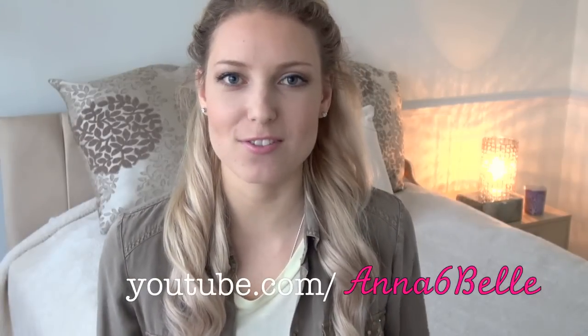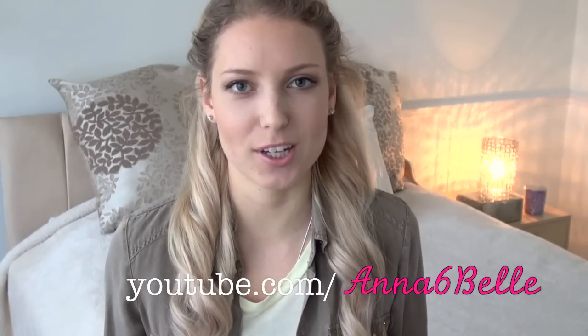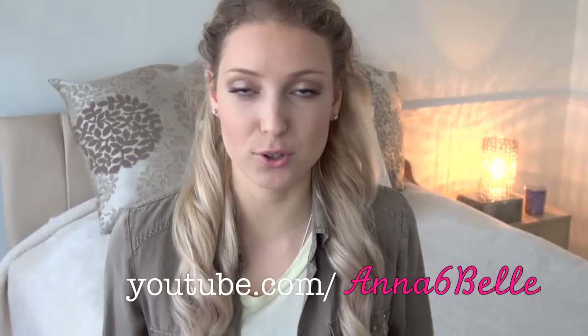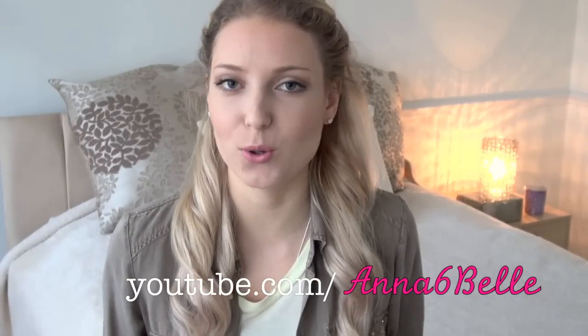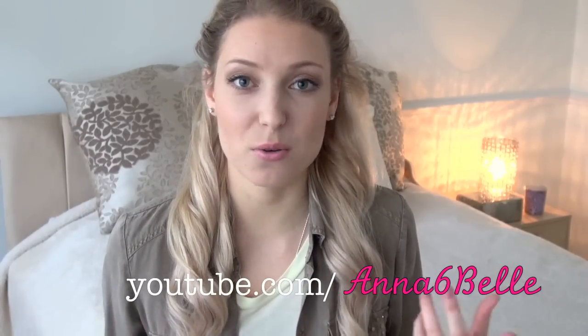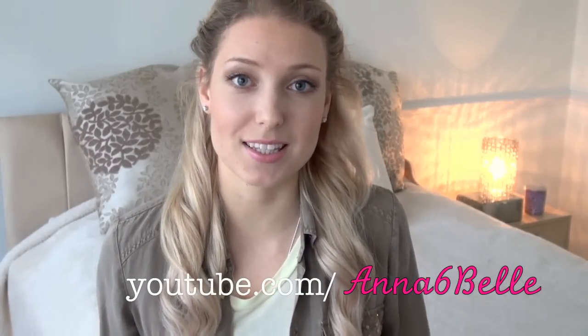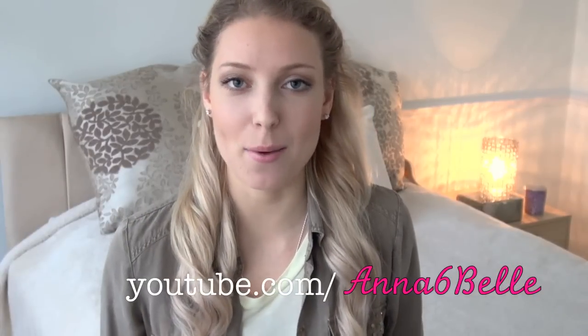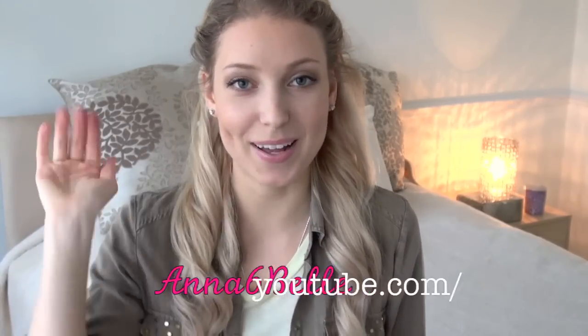And that is it, thank you guys so much for watching. I hope this video was interesting and useful. Let me know if you own any of these foundations and if you like them or not. Also, what are your absolute favourite foundations? I would love to find out new ones and maybe try them to see if they work for my skin. Definitely let me know in the comments down below and I'll see you all next time. Bye!